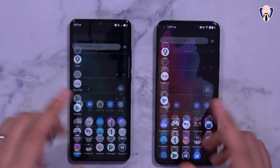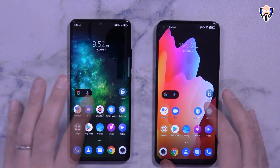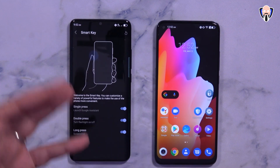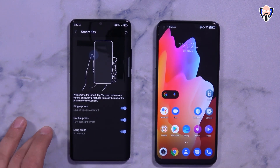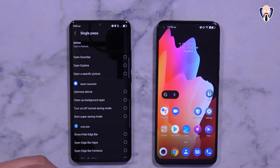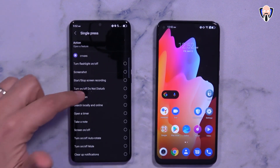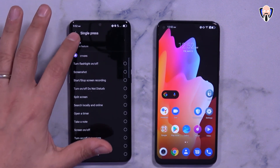The action button on the side is configurable via settings. With a single press you can launch the Google Assistant. There's a whole range of options including opening the gallery, notification shade, stop and start recording, do not disturb, screen on and off, taking a note, clearing notifications, and much more. You can configure three different actions: single press, double press, and long press.